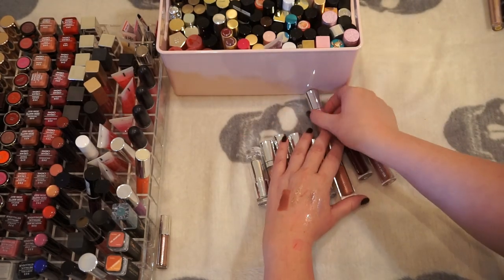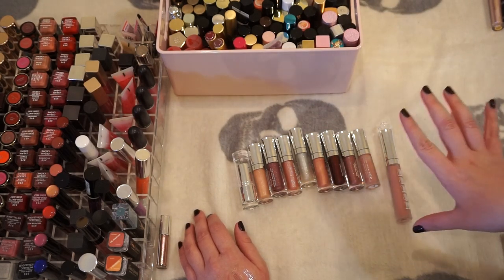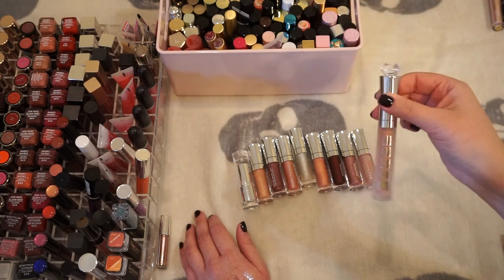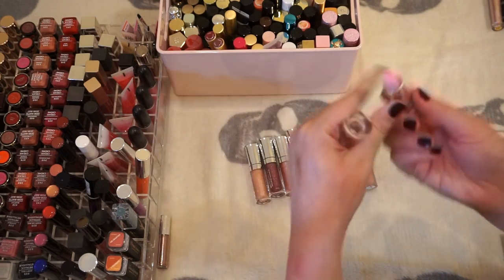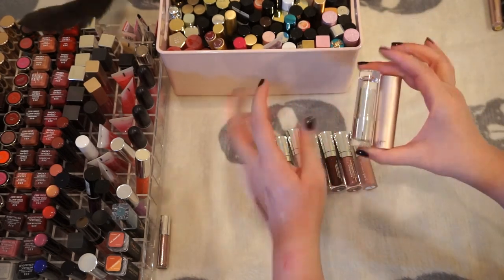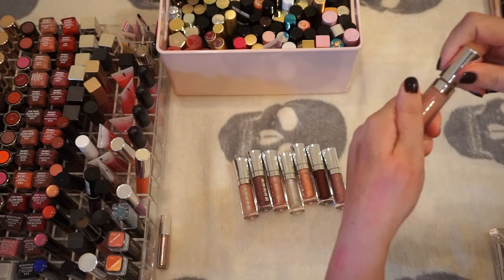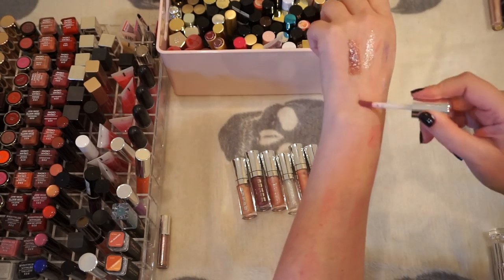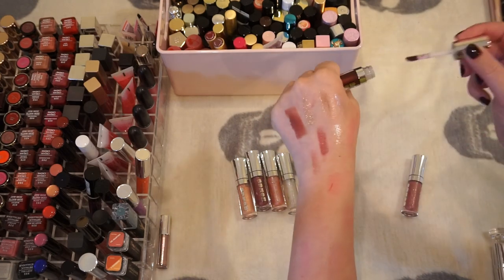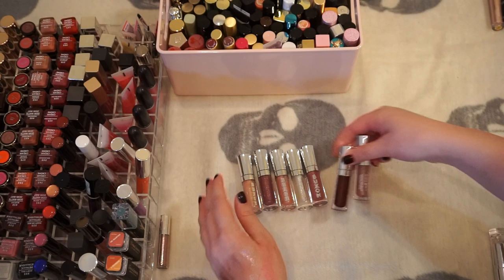We've got some Buxom in here — a couple of full-size ones. I know I'm missing one with a leopard print but I'm going to keep it anyway. I'm keeping White Russian. Some of my minis: I've got a mini White Russian that's been well loved, a berry shade I don't know if I've ever worn, and I actually think I'm going to keep the rest because I like the glittery ones. The Leslie one looks more metallic so I'll keep these.